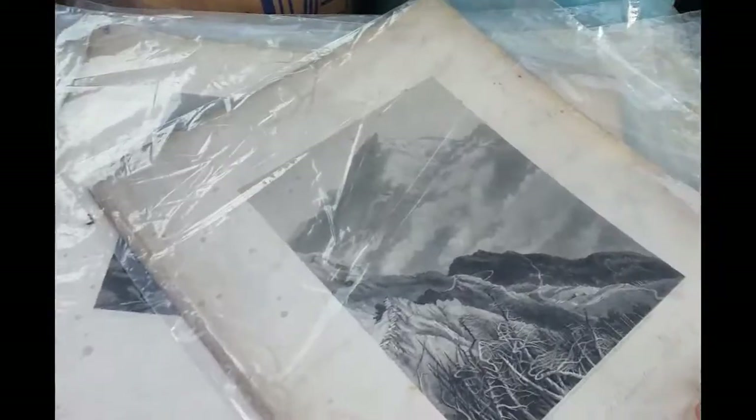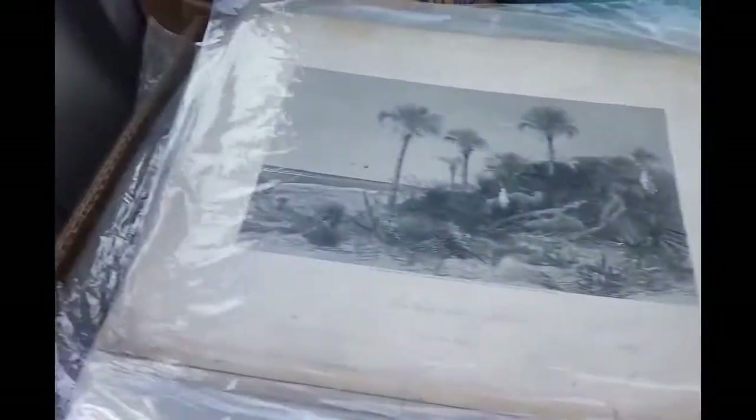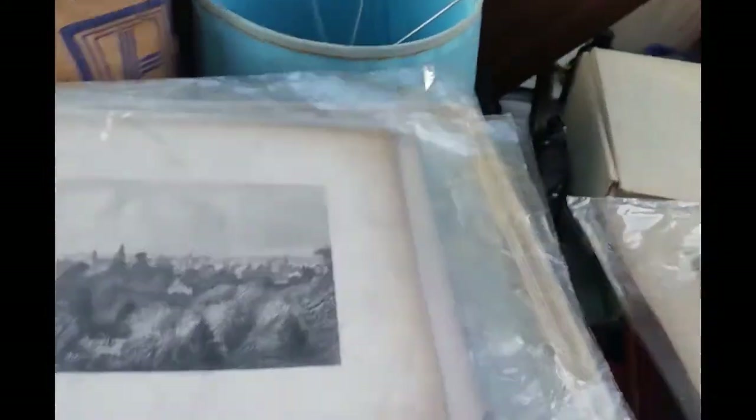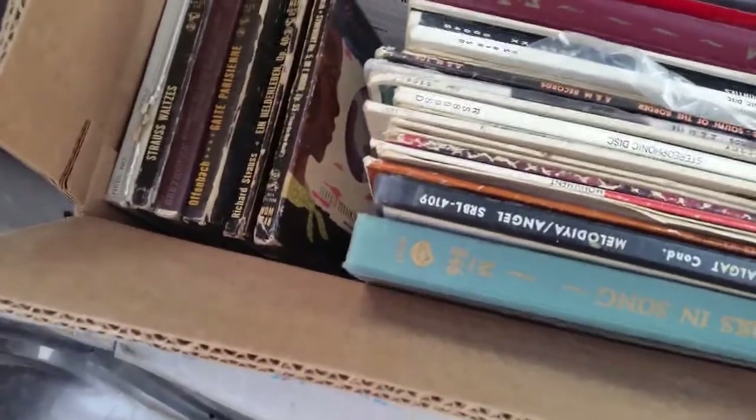We also got these prints — I can clean them up a little bit, not much. We got this for $10. It should definitely go between $175 to $200 easy. We did spend $10 on that.